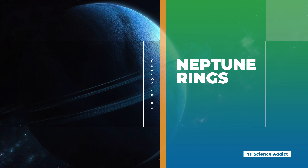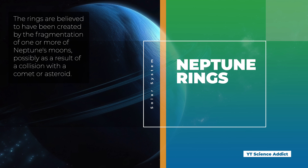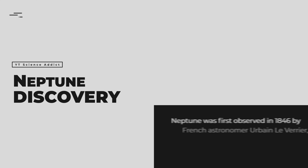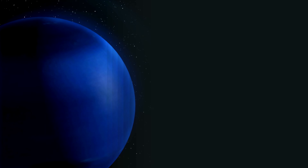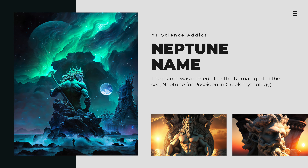Neptune has a system of five rings, named in order from closest to farthest from the planet: Galle, Le Verrier, Lassell, Arago, and Adams. The rings are made up of small particles of dust and ice, with sizes ranging from micrometers to several meters. The rings of Neptune are relatively young, estimated to be only a few hundred million years old — young compared to the age of the solar system. They are believed to have been created by the fragmentation of one or more of Neptune's moons, possibly as a result of a collision with a comet or asteroid.